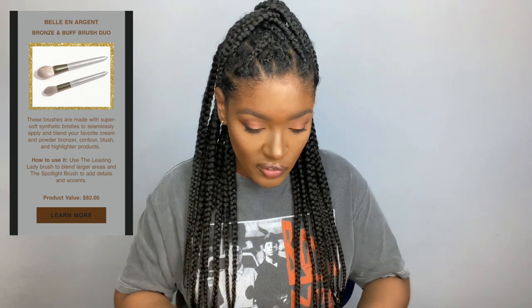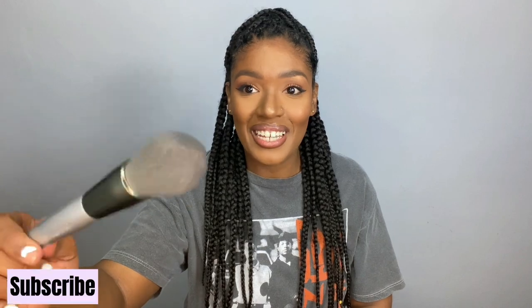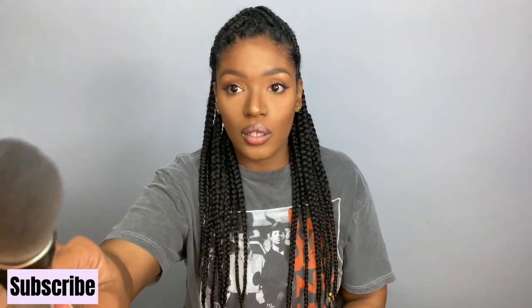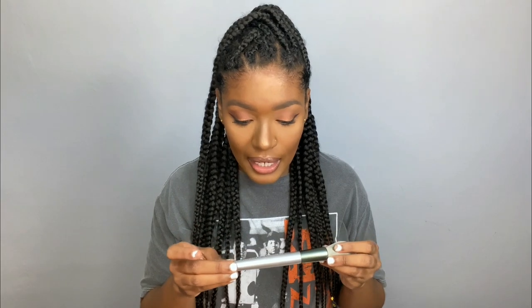I'm just going to take it out of the pack so you can see. Okay, so this is a Bronze and Buff brush — it's silver and super soft, oh my gosh. It has this tapered top and it's really good to apply your highlight and contour. Then the next brush I got is the Highlight Brush — this is basically a smaller version of the first one, and it is also hella soft. Y'all, this is perfect for highlights.